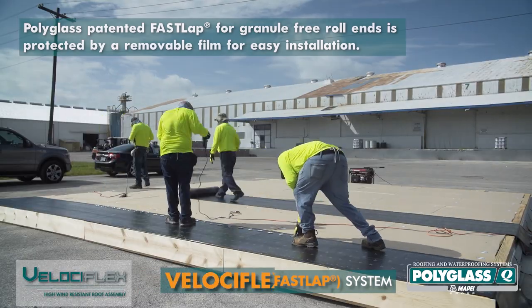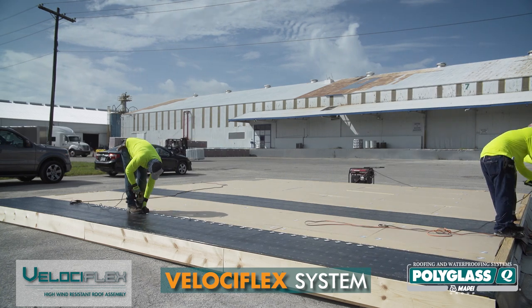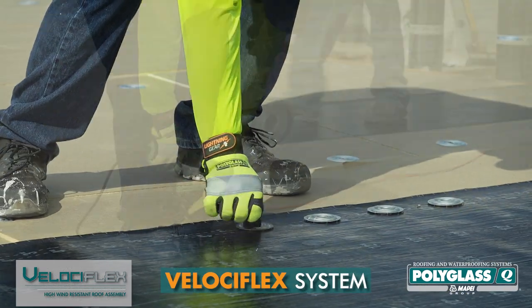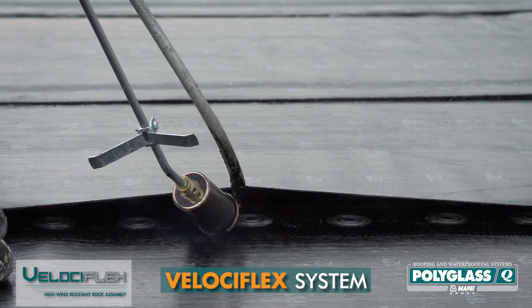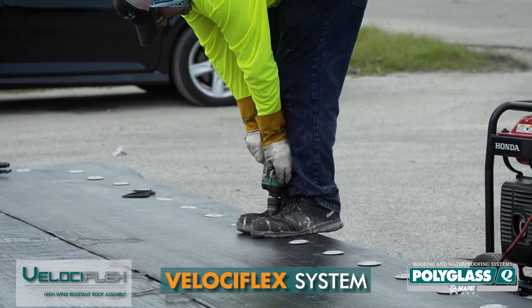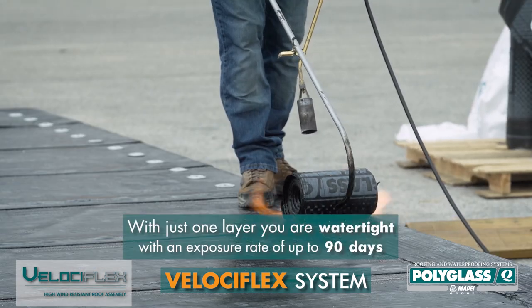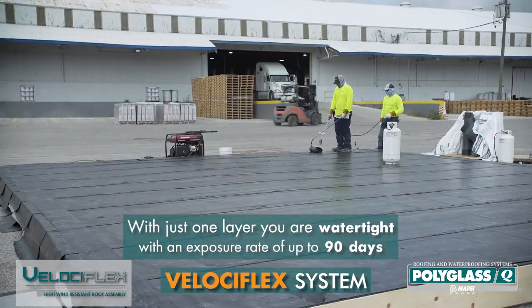On the Velociflex system, an elasto-flex S6HP base ply was installed using approved screws and plates fastened 6-inch on center. Then the 5-inch wide side lap was sealed using a torch application. The perimeter of the system was mechanically attached and then stripped in with elasto-flex S6HP, creating a watertight system with an exposure rate of up to 90 days.